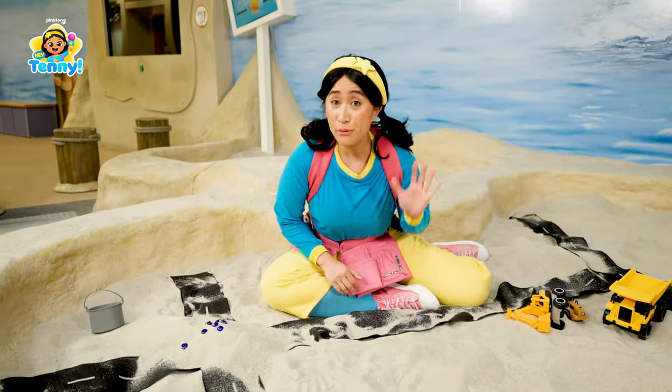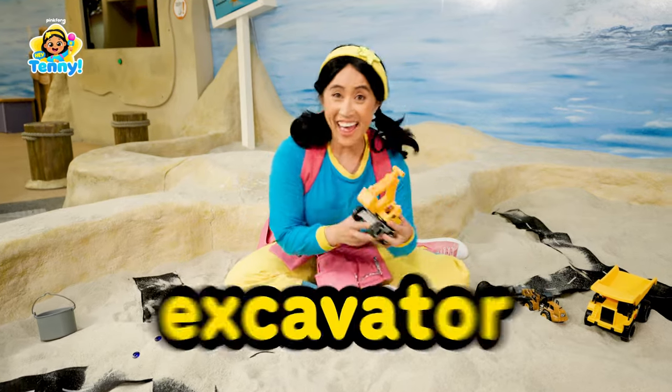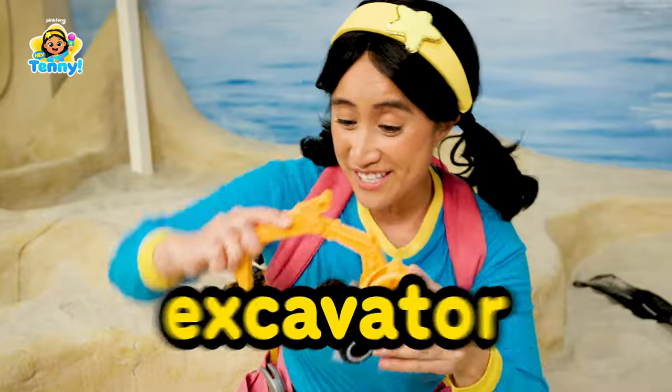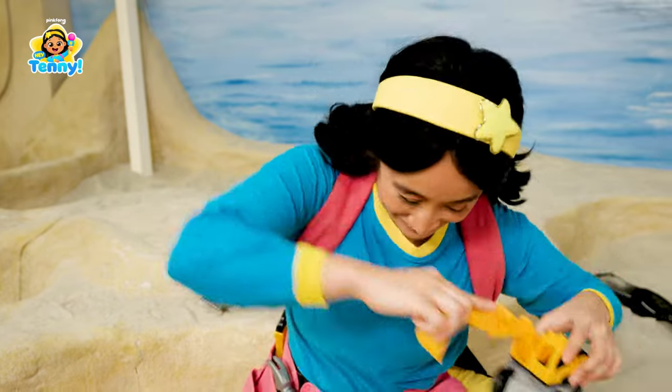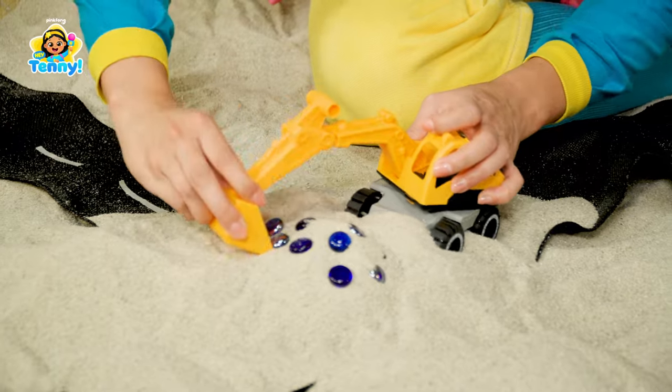Okay, crew, we need your help grabbing the blue marbles. Let's start with our excavator. It uses this to scoop. All right, let's go excavator. Time to dig.